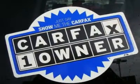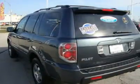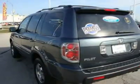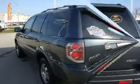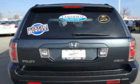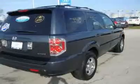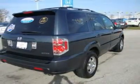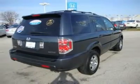Carfax One Owner and a clean Carfax Vehicle History Report. Qualifies for the Carfax Buyback Guarantee. Honda Certified, excellent condition, great equipment: third-row seat, sunroof, 4x4, premium sound system, satellite radio, aluminum wheels, multi-CD changer. 5-star driver front crash rating and 5-star driver side crash rating.